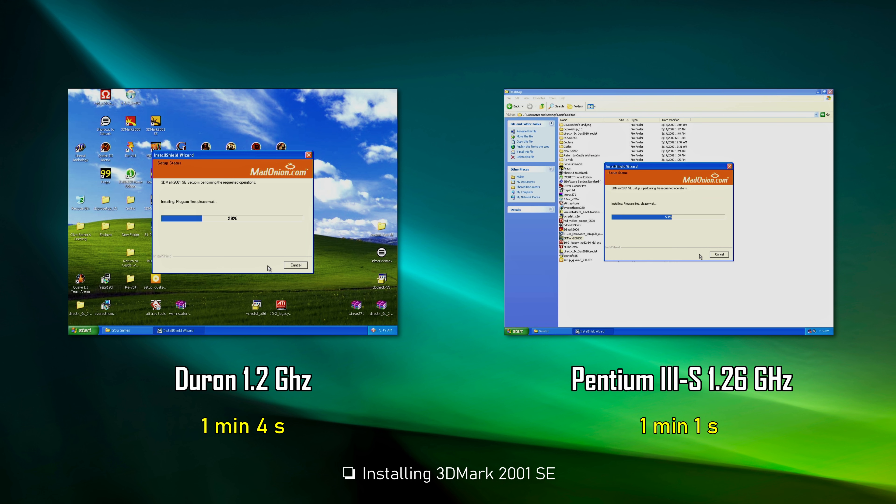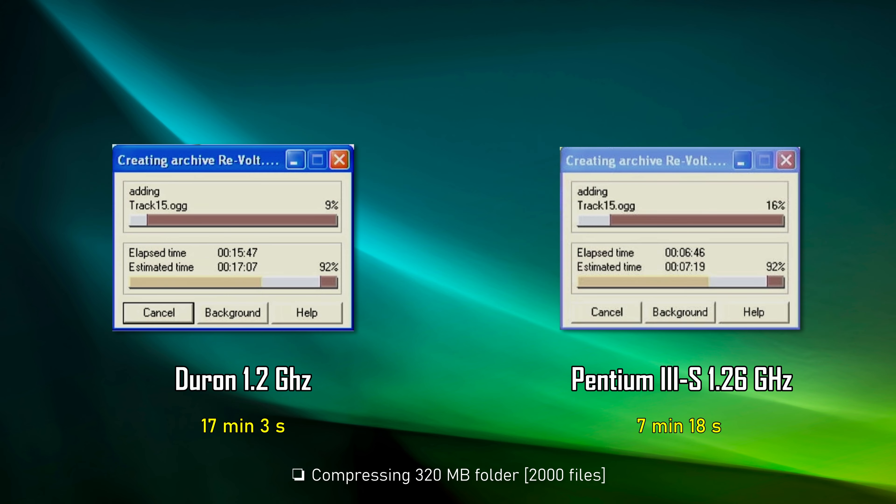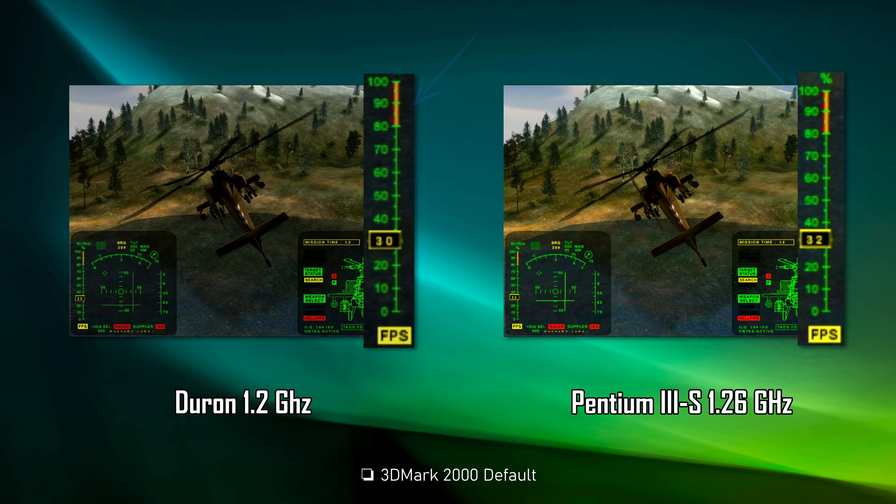The programs on which SiSandra tests are based date back to the 60s — Fortran, Algol, Pascal and other dinosaurs. In the CPU multimedia tests, the Pentium is faster, just for the floating point operations. Installing 3DMark 2001 took around 1 minute for both, with only a 3-second difference. Installing a GOG game was 15 seconds faster on the Pentium 3, unnoticeable considering it took over 2 minutes for each CPU. I've used an IDE hard drive throughout.